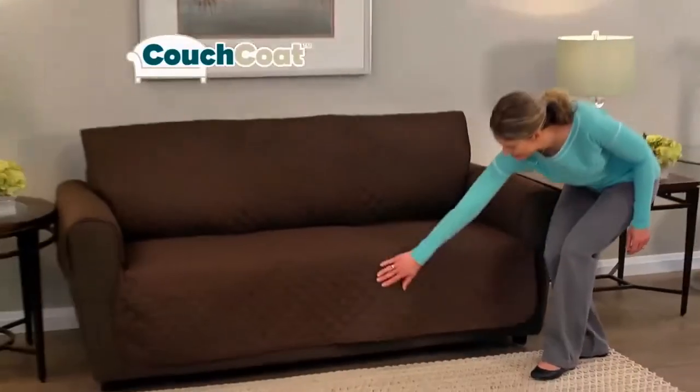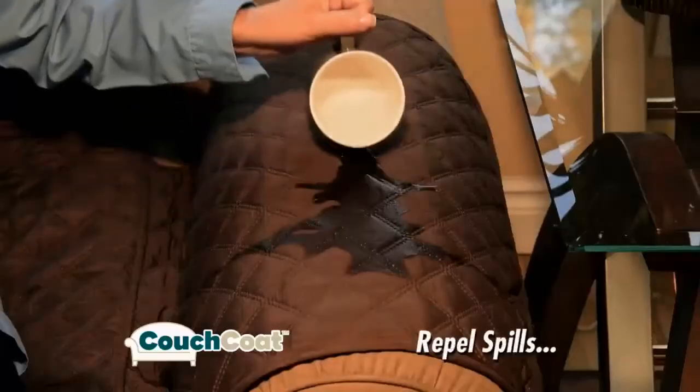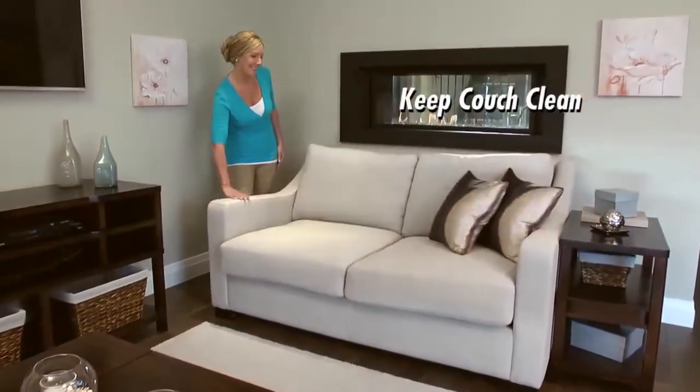Introducing Couch Coat, the reversible, washable, quilted cover that protects your beautiful couch. Repel spills, stop stains, dirty pet paws, and sharp claws. Keep your sofa clean and looking brand new.